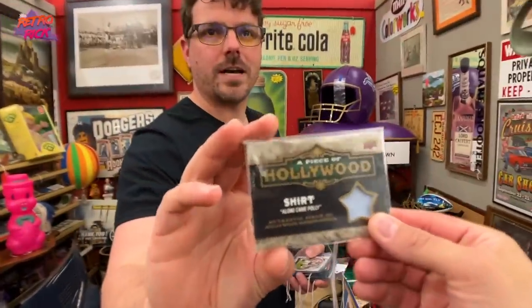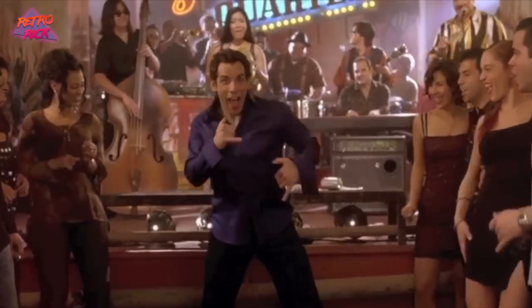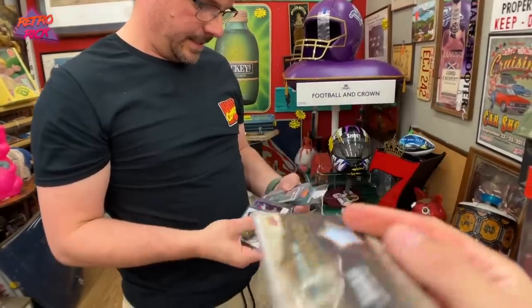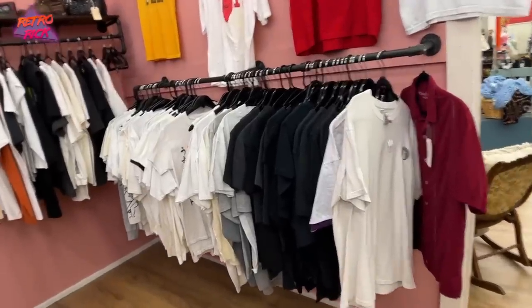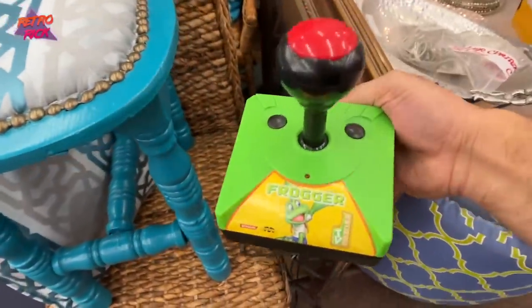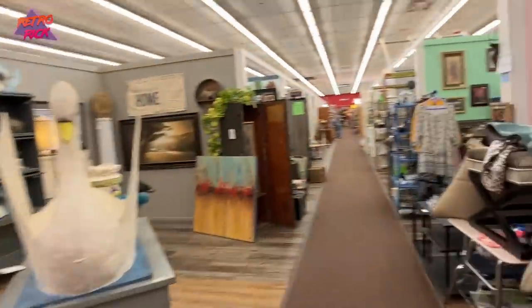This is a shirt from Ben Stiller when he did Along Came Polly. Get out of here. More shirts, guys. I found a video game item — it's a Frogger plug-and-play. All right, let's keep it going.